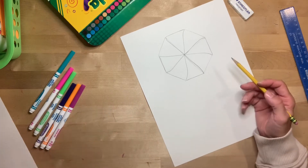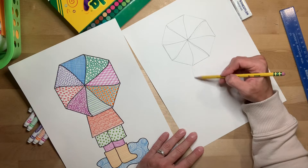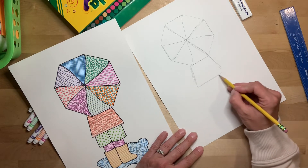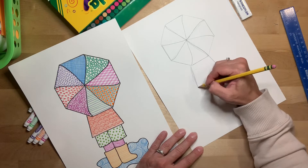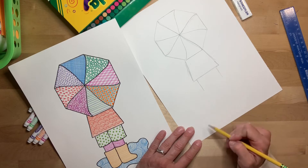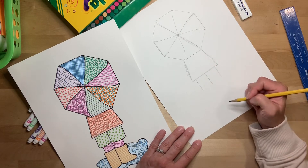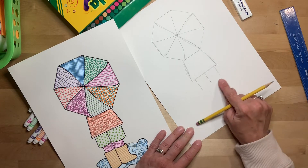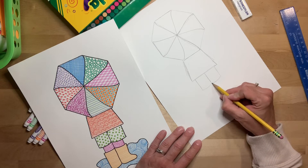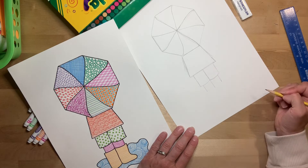Now I have my umbrella done and I can go in and start adding the person. For the person's jacket or skirt, whatever they might be wearing, it's basically a triangular shape, except the top part of that triangle is hidden behind the umbrella, so you don't see that very top of the triangle. For the legs or the pants, you're just going to go in a little bit and draw a line down. Go in the middle of that space and draw another line. These lines aren't quite as long as the space for the jacket, but they can be longer depending on how tall you want your person to be.